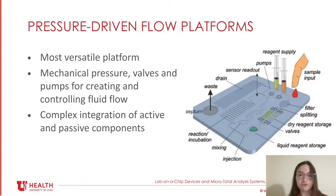Shifting gears now to the pressure-driven flow platform. These platforms are arguably the most versatile fluidic platform, especially when ample means of fluid manipulation are integrated. They may contain mechanical pressure or pumps to create fluid flow, and also include valves that facilitate more precise control of that movement. These systems are inherently more complex and require integration of both active and passive components. This can create challenges with device handling, because it becomes more important to separate the more expensive active components from the passive components that come in contact with the sample and must be disposed of with every run.